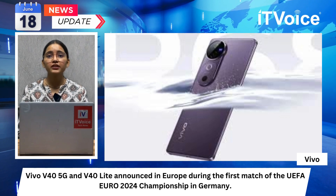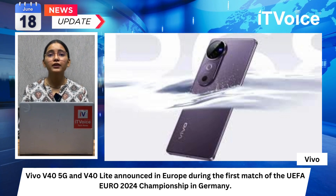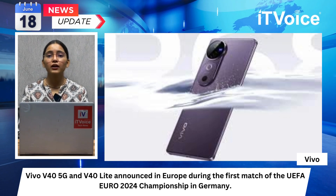As we wrap up today's tech journey, this is Rini Gupta signing off. Don't forget to stay tuned and subscribe to IT Voice for all your tech updates.